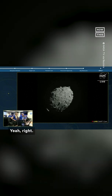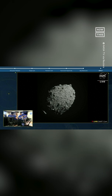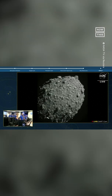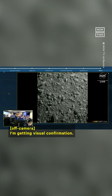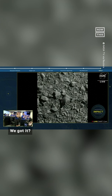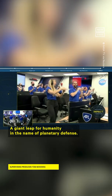Four, three, two, one — oh my gosh! Awaiting visual confirmation... and we have impact! The first time, for humanity, in the name of planetary defense.